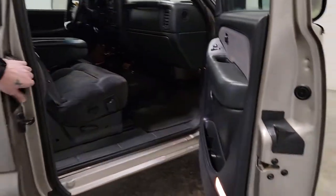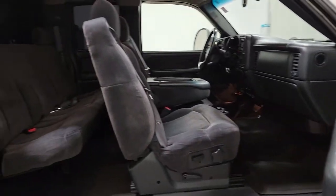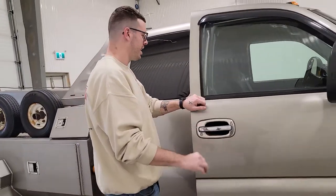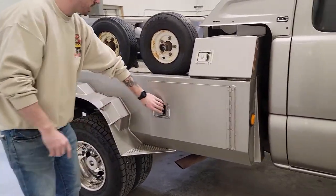Super nice clean truck, just over 3,000 hours on it, so it's not super hour-heavy or anything like that either. This one does have an 8.1L gas engine. It's a one-ton dually as well.